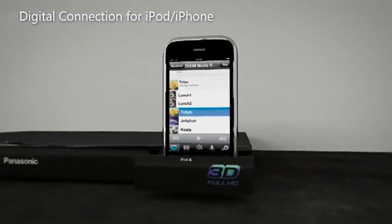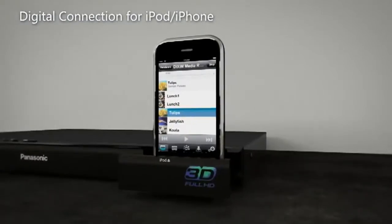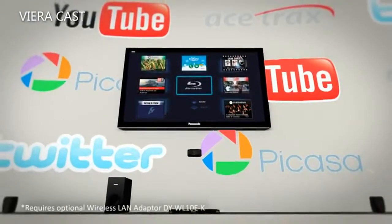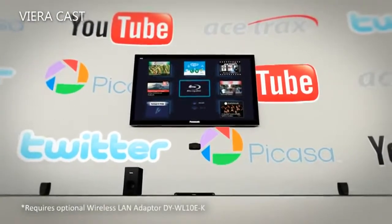Fantastic music and video playback can be achieved through the integrated iPod and iPhone dock, whilst the option of wirelessly accessing online entertainment such as YouTube is provided via VieraCast.